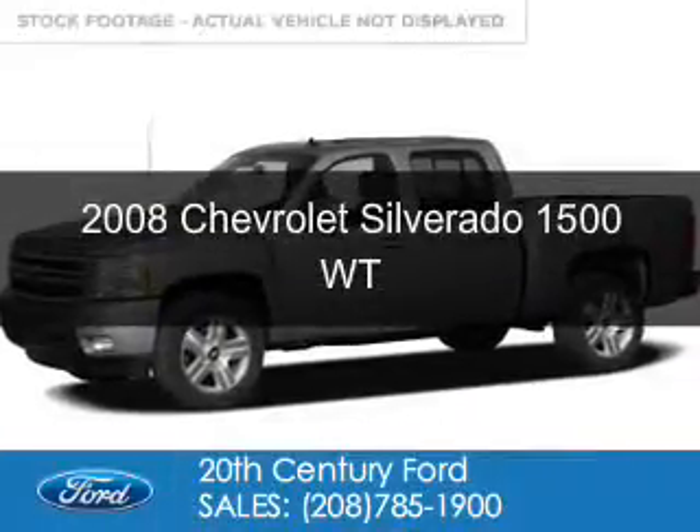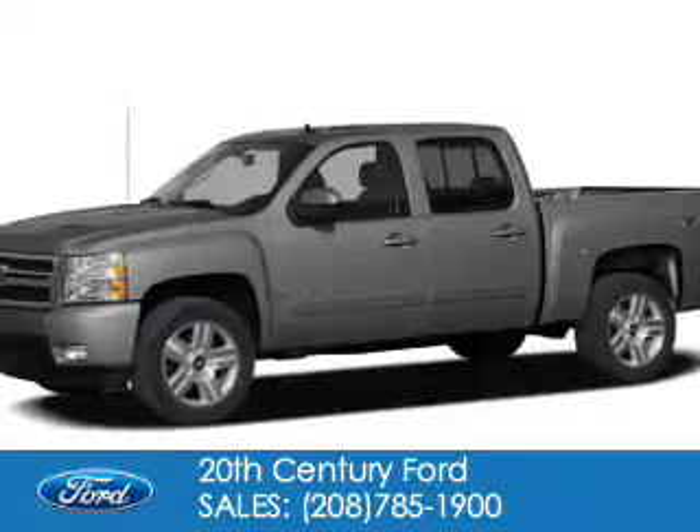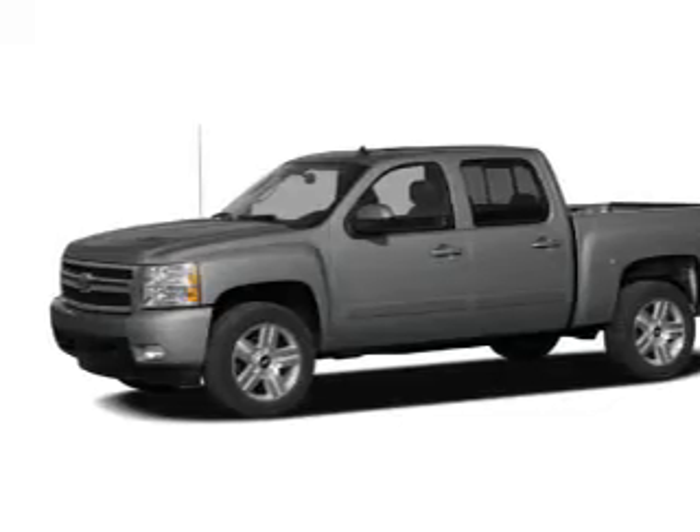This is a used 2008 Chevrolet Silverado 1500. It's powered by 4-wheel drive, a 5.3-liter 8-cylinder engine, and a 4-speed automatic transmission.